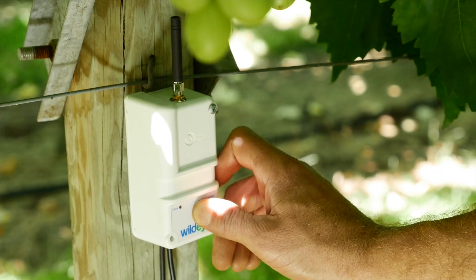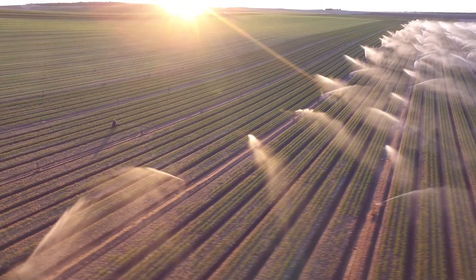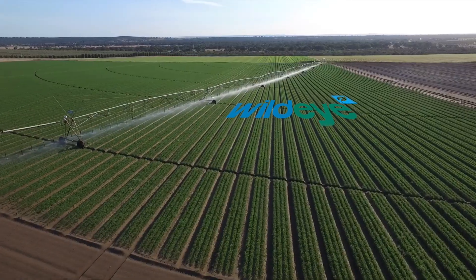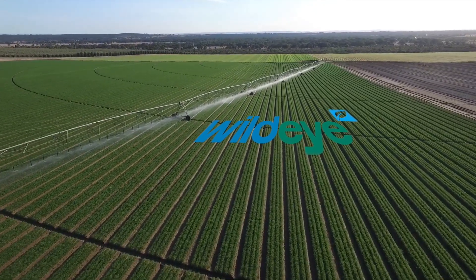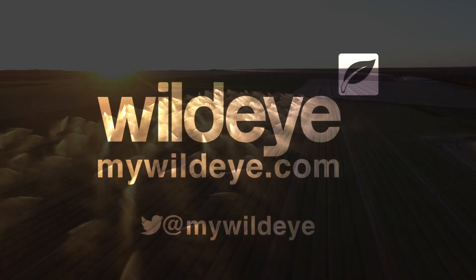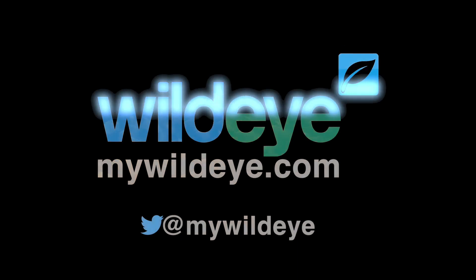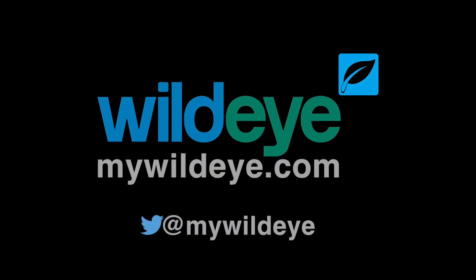Then simply press the button and start benefiting from the world's easiest soil moisture monitoring solution. WildEye — revolutionary soil moisture monitoring. Available now at MyWildEye.com.